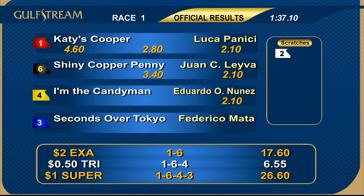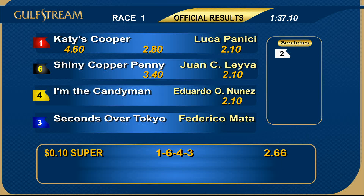The exacta, one and six, good for $17.60. Trifecta $6.55. Superfecta worth $26.60 — that's $2.66 for a dime. First race in the books. The second race is next — time to start the early pick four, season two, season three, season four.